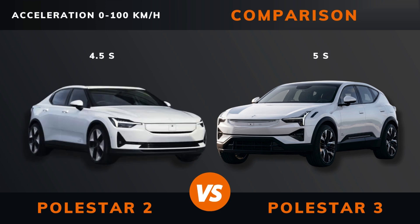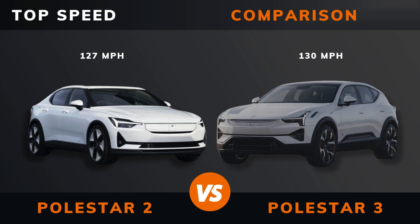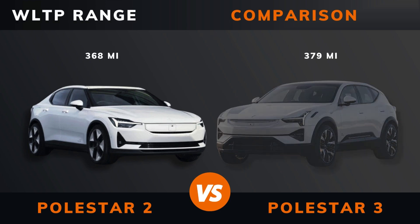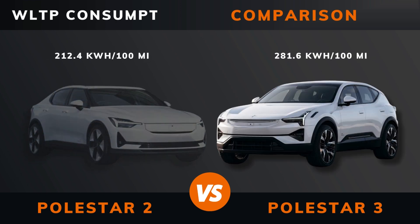Acceleration 0 to 100 kilometers per hour. Top speed. WLTP range. WLTP consumption.